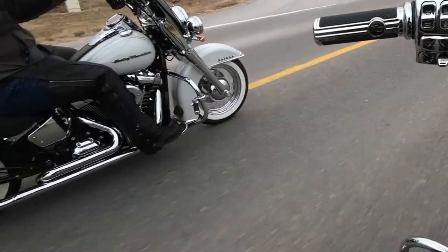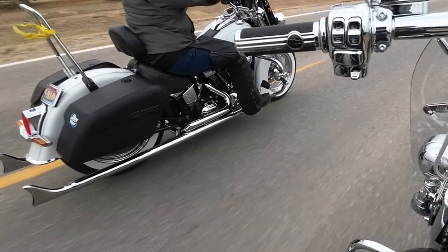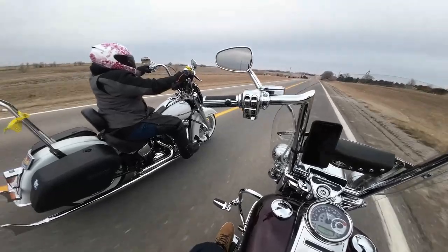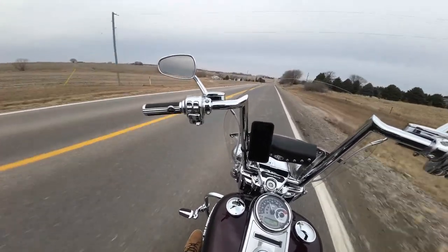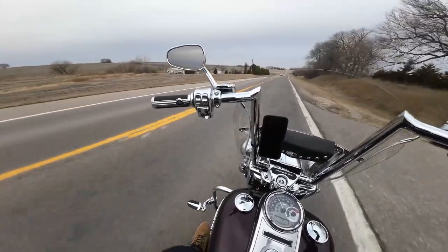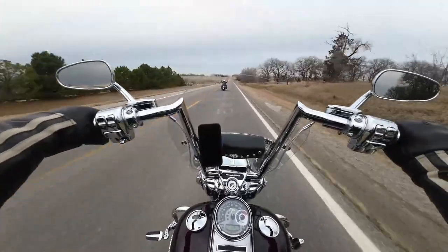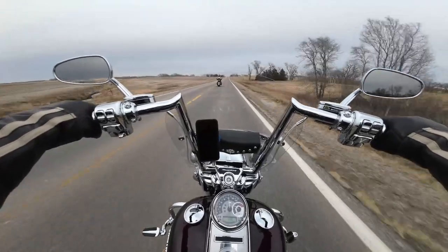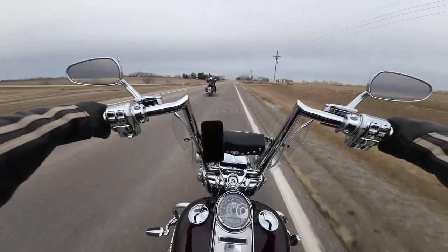Miss Stevie got the boom boom! All right, it's so nice, I love it! Now drop two gears and take off. It would have been way cooler if you'd have done it right where you were next to me. Does it feel a lot louder in the bottom of the bike? Oh yeah! Miss Stevie got a full exhaust system.